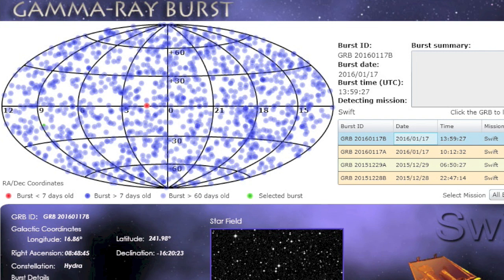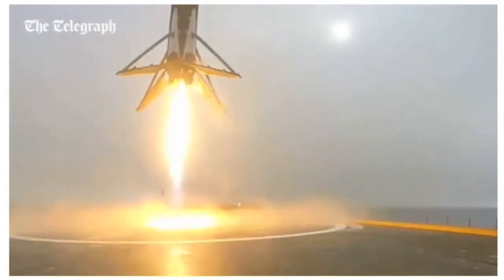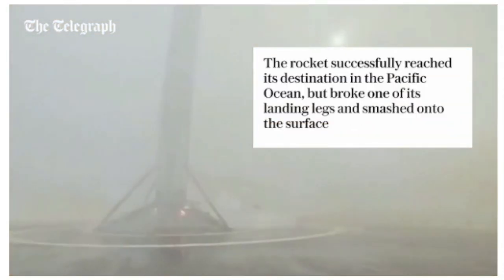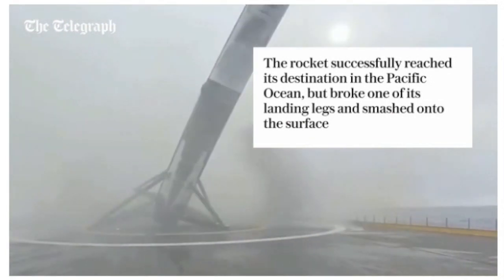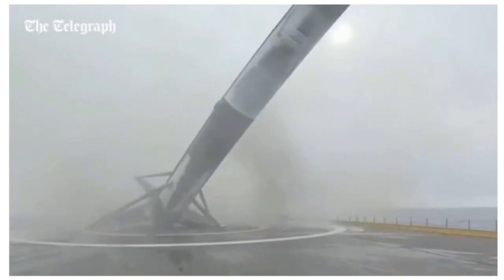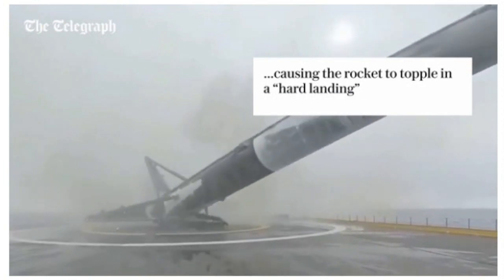Two top stories today. First, SpaceX tried to one-up their previous touchdown landing by doing it on a barge in the water. Everything was fine until one of the legs failed to lock, it fell over, and exploded. It's a shame because otherwise it appeared to be one heck of a show with a successful touchdown — just that pesky leg on the right side there.